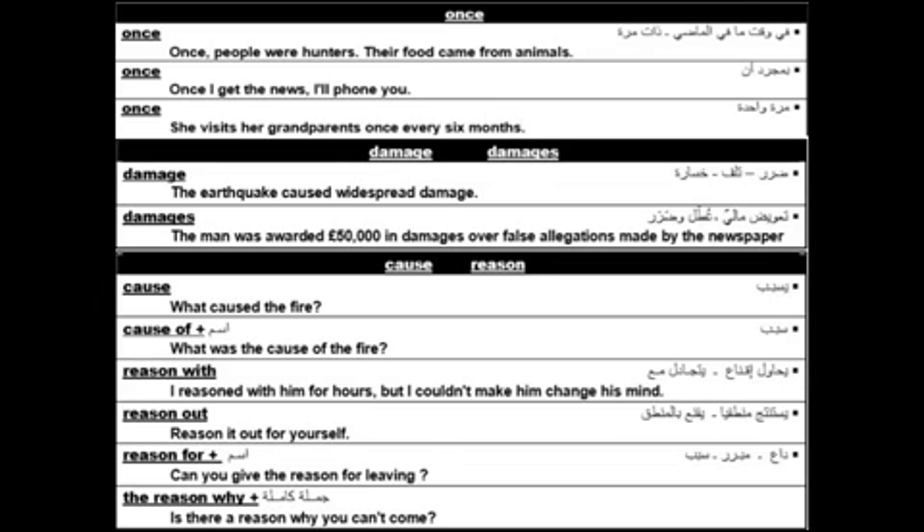The differences between 'damage' and 'damages.' Damage means harm, loss, or destruction — for example: the earthquake caused widespread damage. Damages means financial compensation — for example: the man was awarded 50,000 sterling in damages over false allegations made by the newspaper.